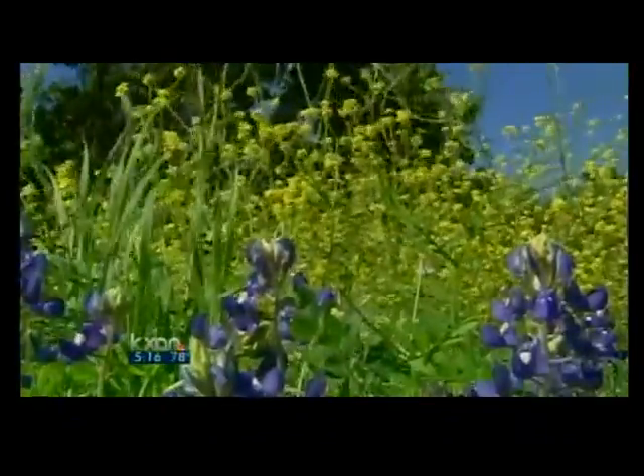As the seasons come and go, the explosion of bastard cabbage is becoming hard to ignore. A lot of people are having this show up in their yards, in the green belts, along creeks and things like that.